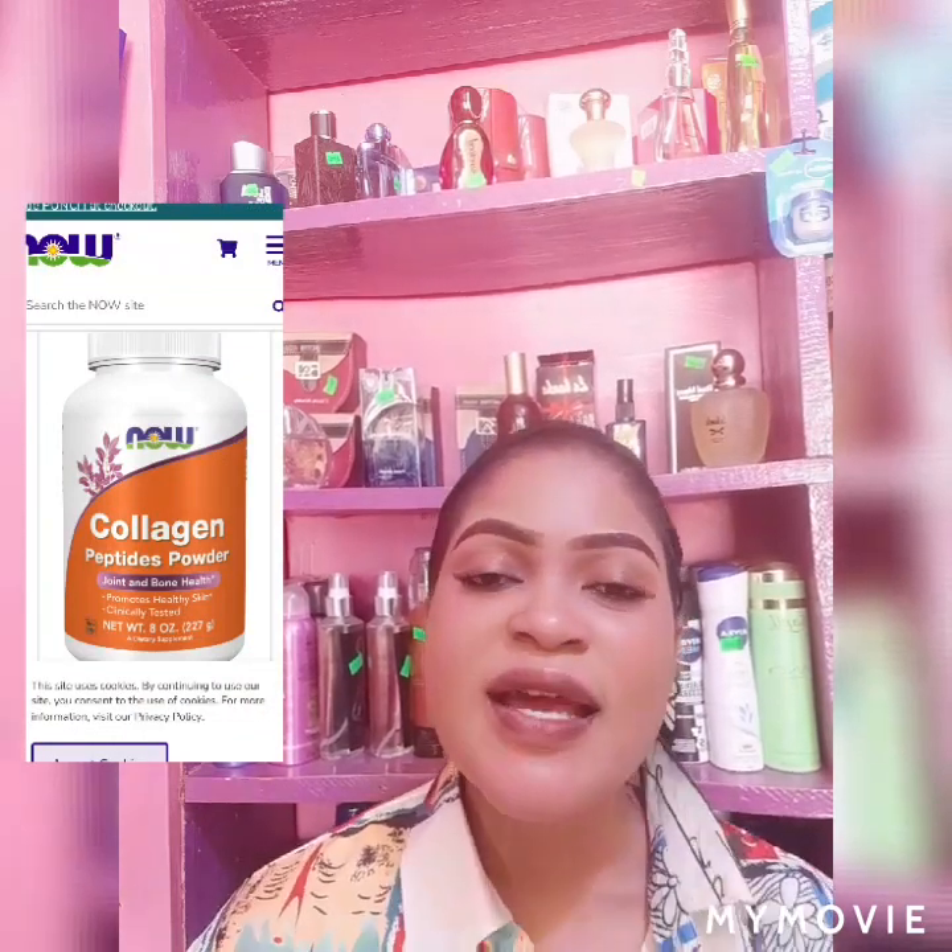Supplement number two is from the Now company. Now company has glutathione, vitamin C, NAC, B2s, and very many skin supplements with different functions. In this video, I'm talking about Now Collagen. I'm also taking the Now Glutathione pills — they're good, they affect dark spots and knuckles. I'll give you another video about knuckle supplements, but today's video is targeting stretch marks.